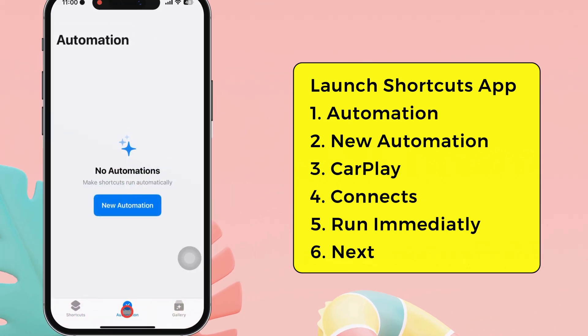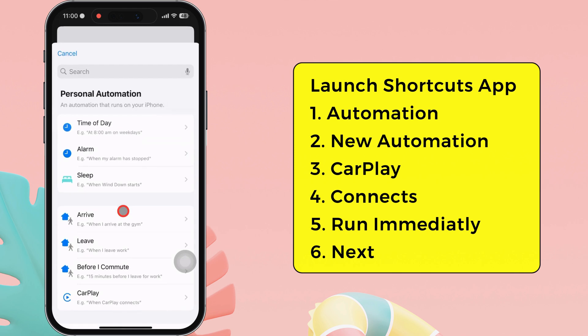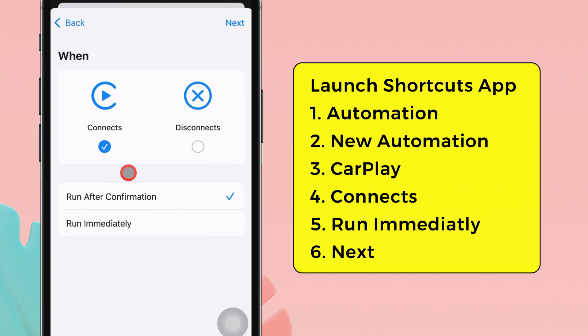Go to the automation tab. Then tap on the new automation button or plus sign. Swipe up under personal automation and select the CarPlay section. Two options are available: when connects and when disconnects. Select the connects option. Here are two options: run after confirmation and run immediately. Select run immediately. You may see a toggle for notify when run — keep it turned off.